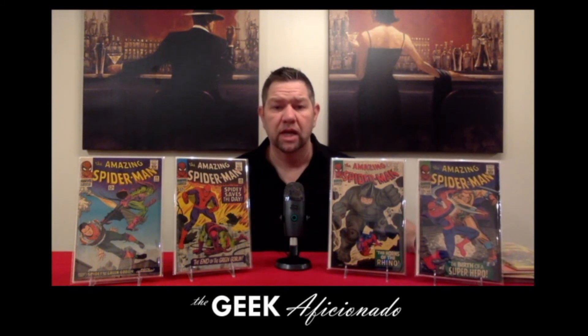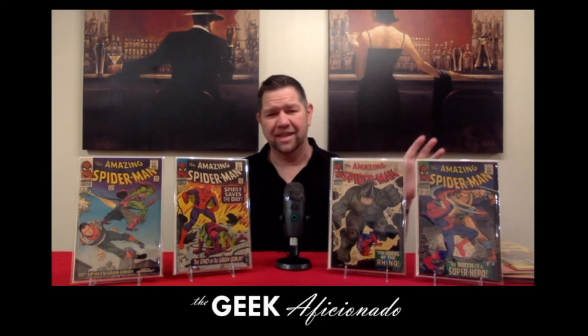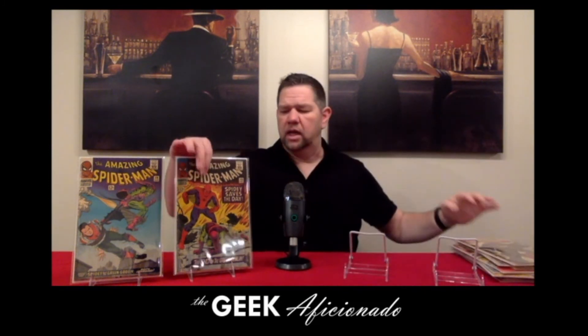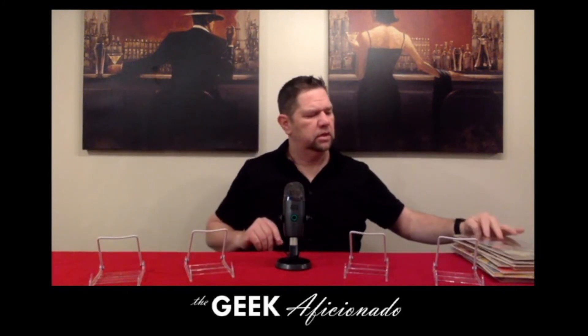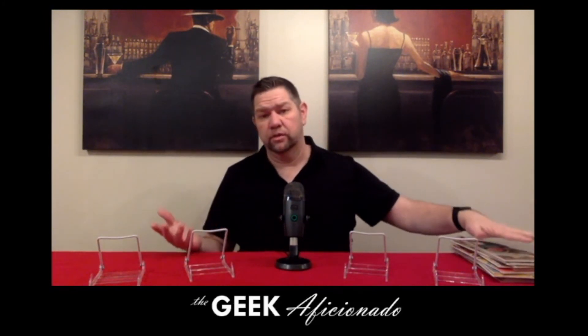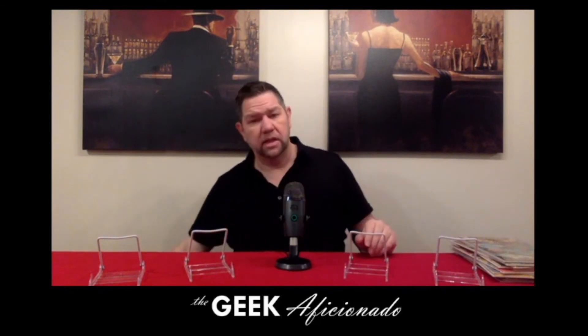This one is actually the right one — this is issue number 42, and it's the first full actual appearance of Mary Jane Watson. This is the one where she says, 'Face it, tiger, you've just hit the jackpot.' It has the iconic panel in the back, and it's the second appearance of the Rhino as well. It does get over-speculated, but it is actually the first full appearance of Mary Jane ever, because they'd been cameoing her a ton.